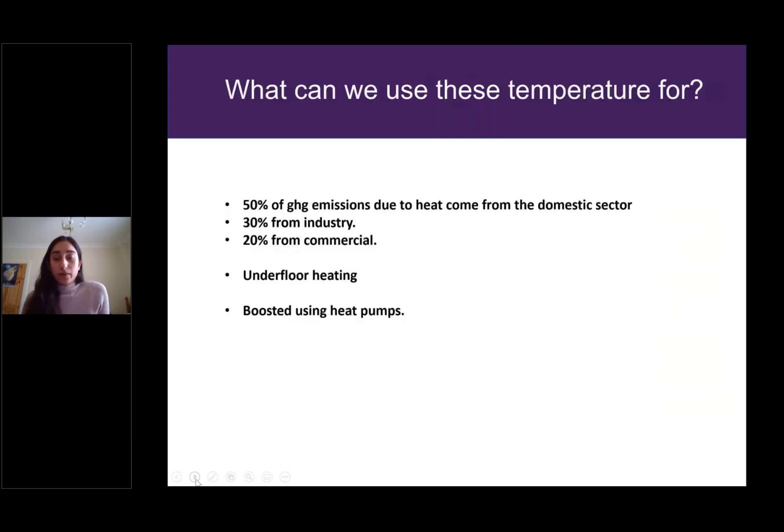What is the point of these temperatures? If you weren't used to working in a low-temperature geothermal environment you might think they're quite measly. But 50% of greenhouse gas emissions due to heat come from the domestic sector, 30% from industry, and 20% from the commercial sector — much of that going into space heating. Why not use some of these temperatures for underfloor heating? You can certainly boost temperatures with heat pumps, and it would still be worth pursuing.